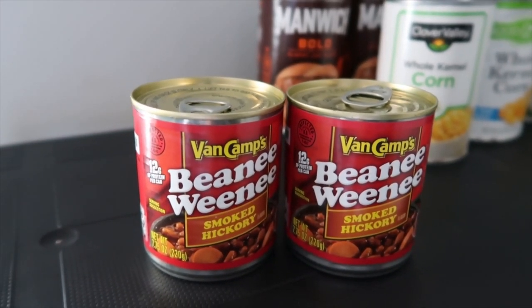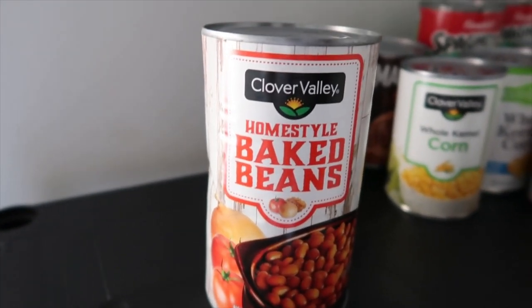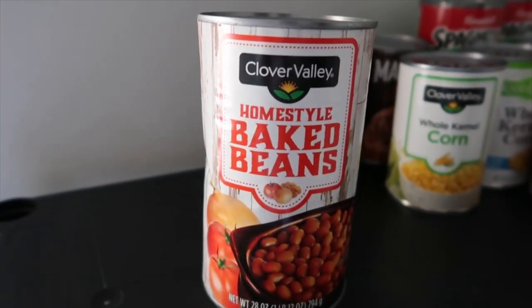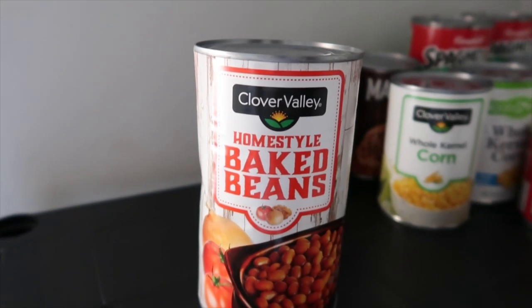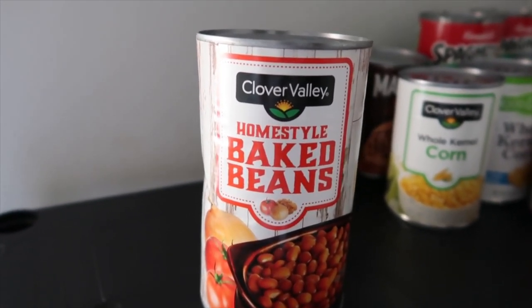This right here is $2.50 alone, but it's baked beans — all you have to do is put it in a pot and warm it up, which is why it's a bit more expensive. But you can get smaller versions of these.